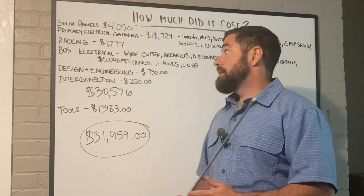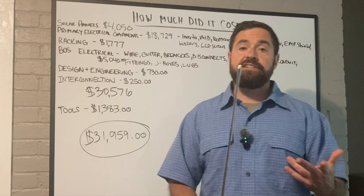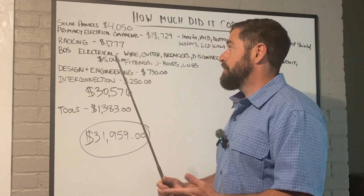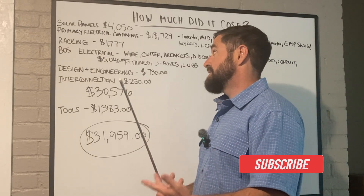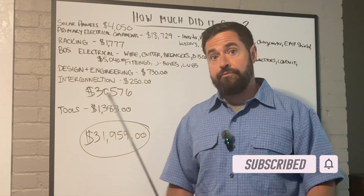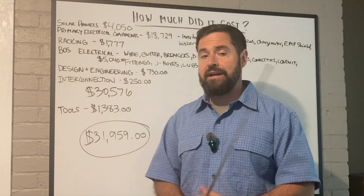The racking — I get my racking through a solar distributor and I do get contractor rates, so I couldn't get exact retail pricing, but it came out to about $1,777. That covers the rails, the roof attachments, the hardware, the clamps, all of that good stuff.